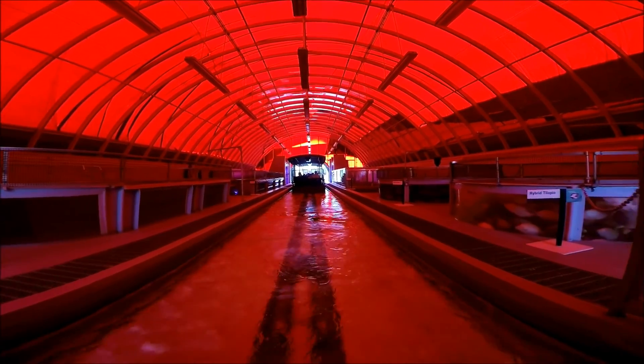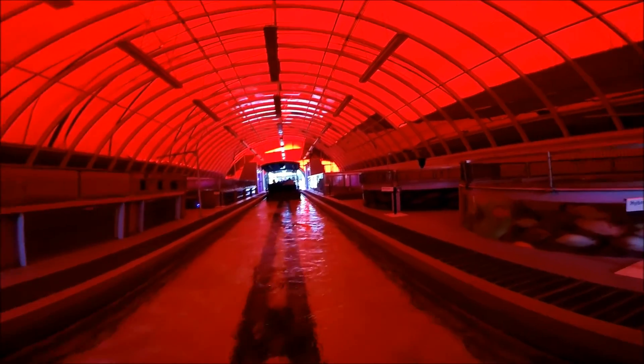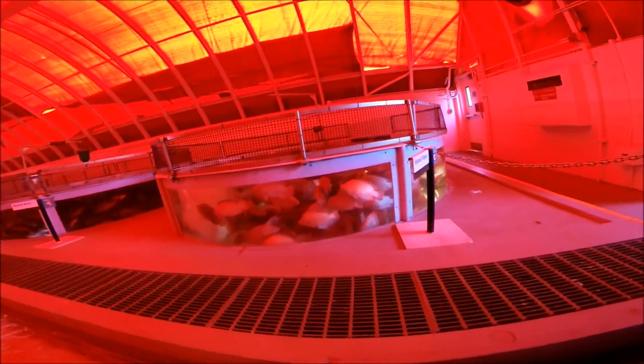This is so weird — oh my gosh, they are cracking. Tilapia — the rats of the sea.